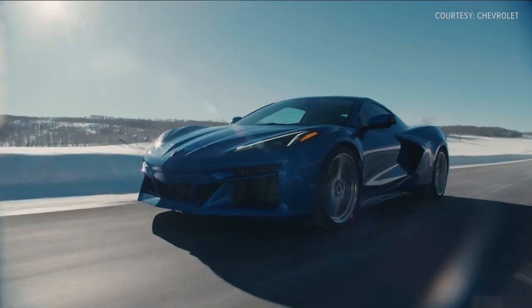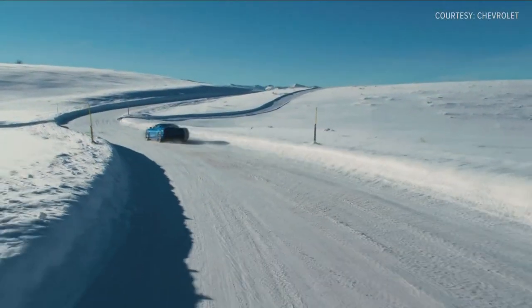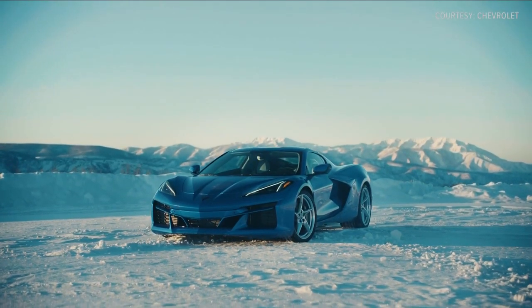This is an all-wheel drive vehicle, which they say they've tested in snow and other slick surfaces. So if you've got an extra $104,000 sitting around burning a hole in your wallet, consider this instead of that old boring all-wheel drive SUV that most of us drive.